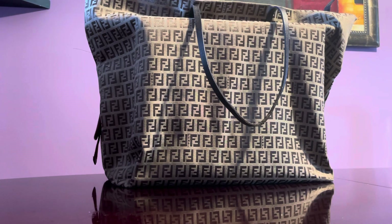My channel is pretty saturated with Fendi handbag reviews, so if you're interested you can scroll down. I would categorize this bag as a weekender or a shopping bag — it's really big, it could fit a lot. It could even work as a diaper bag, or maybe for school.